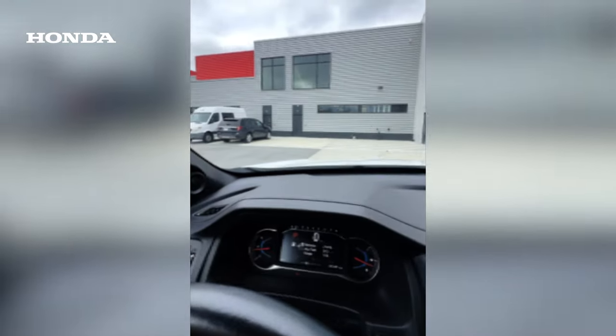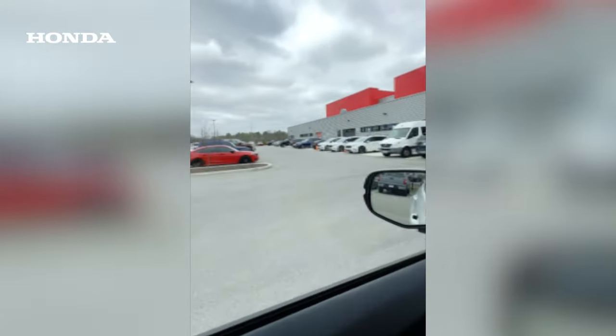We just made it to the shop — here's Rahal Letterman Lanigan. Looks like a pretty busy day, but let's go see what the guys are up to.